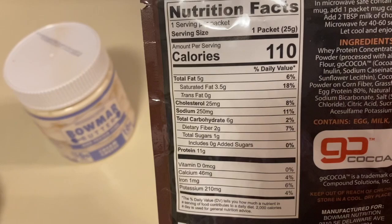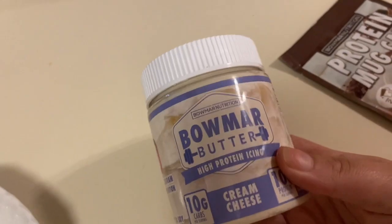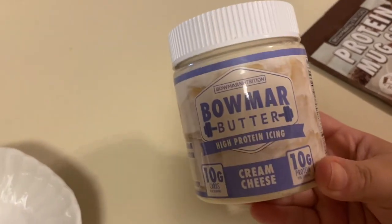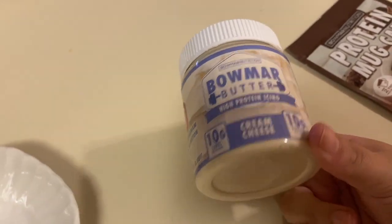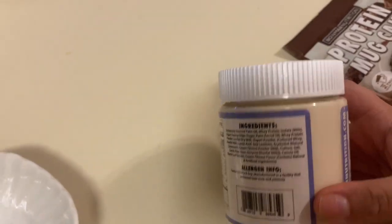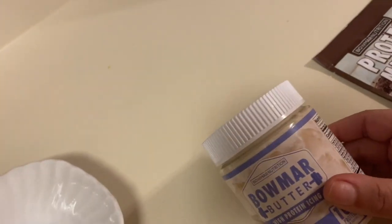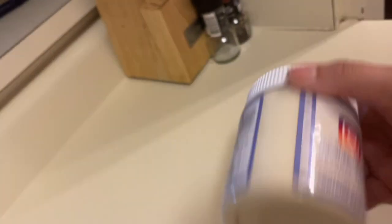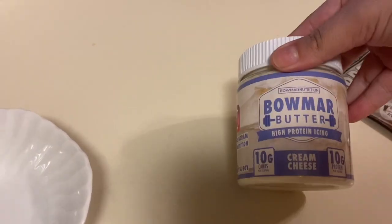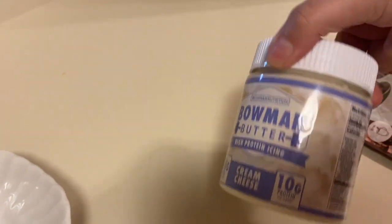Here are the nutrition facts - carbs are pretty good, sodium is a little high, but sugar and protein are really good, so I'm hoping this keeps me full. For icing you can put the Bomar butter protein icing on top - it's 10 carbs and 10 protein, cream cheese flavor. I wasn't a fan of this with my cinnamon mug cake, but I recently saw that if you microwave it, it becomes more of an icing consistency rather than the chunky consistency it has in the jar, so we're gonna try it again today.